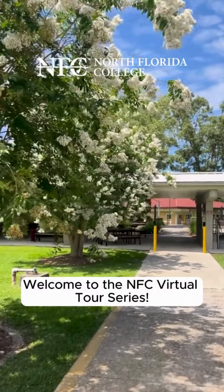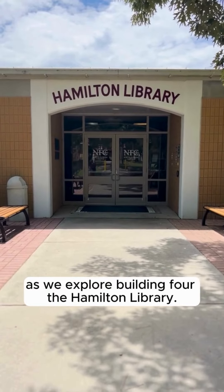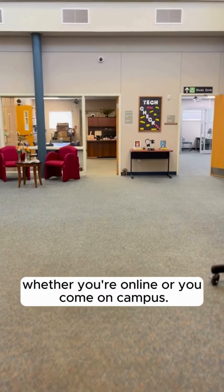Welcome to the NFC virtual tour series. Come with me as we explore Building F, the Hamilton Library. The library has many amenities that are available to all students, whether you're online or you come on campus.